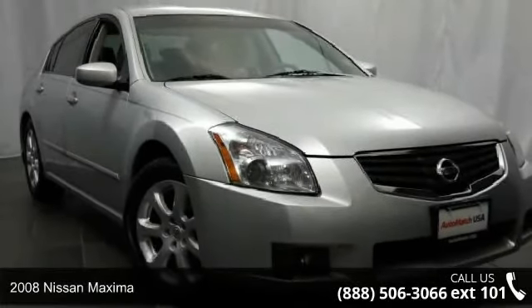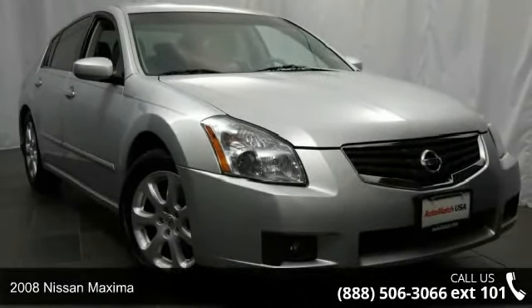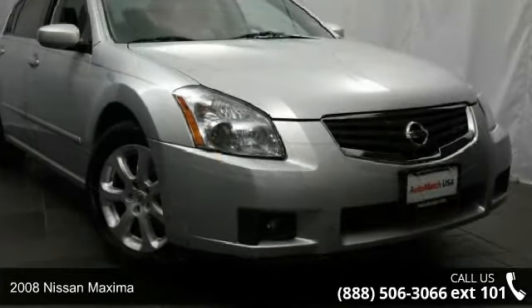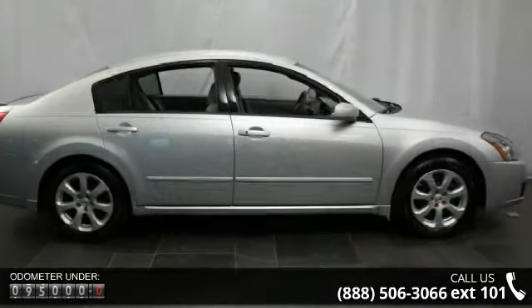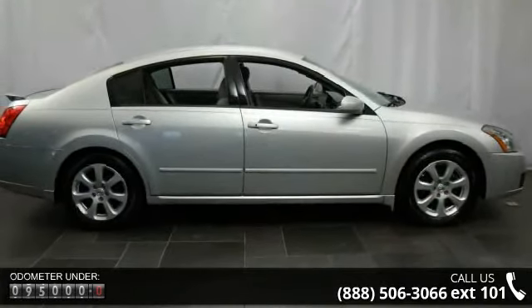Step into the 2008 Nissan Maxima. If you are looking for an automobile with great features, look no further. This vehicle comes with a reliable six-cylinder engine connected to a smooth-shifting automatic transmission.